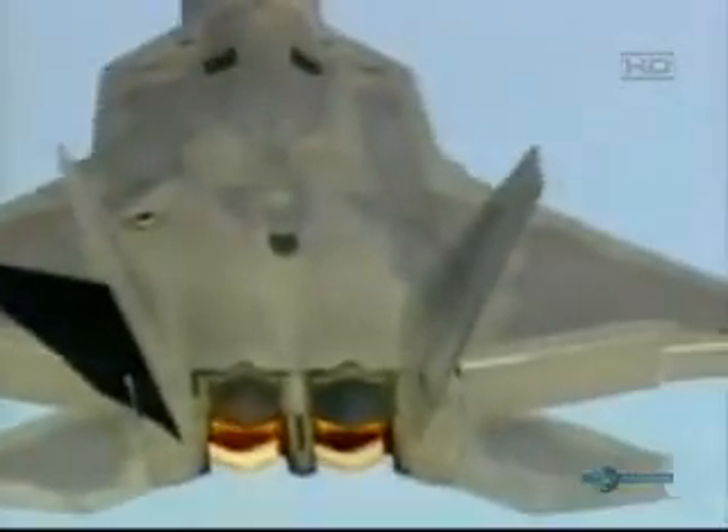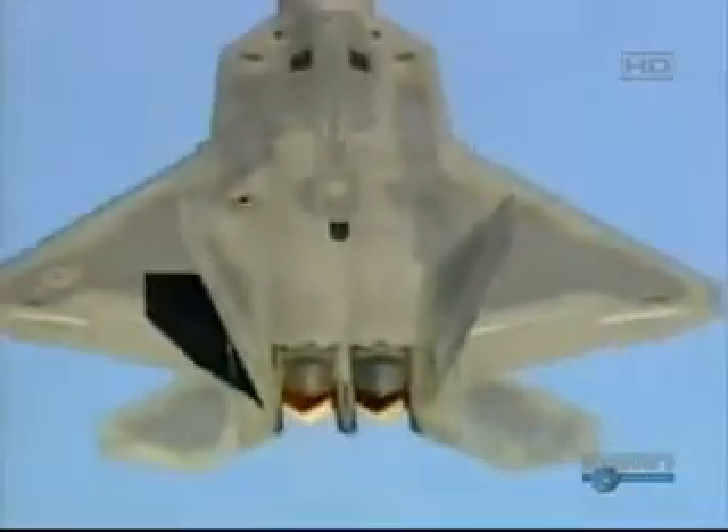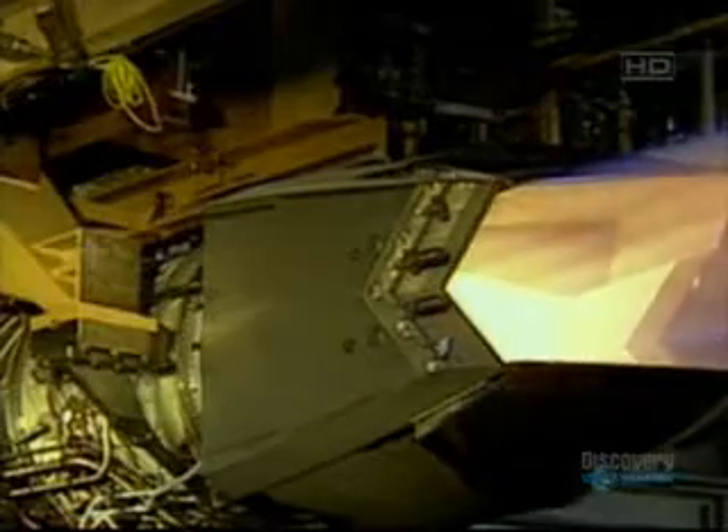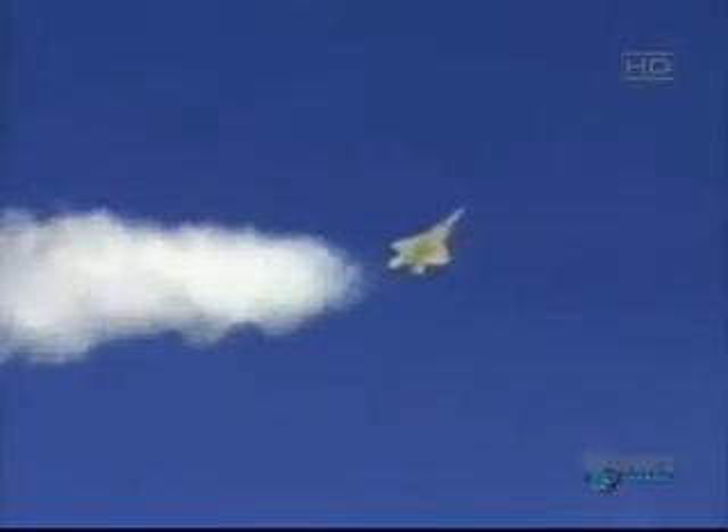The Raptor has one last trick up its sleeve: thrust vectoring. Inspired by the Harrier jump jet, it can direct the thrust from its engines up and down. It can't take off vertically or hover, but the system radically improves its air maneuverability. The thrust vectoring capability gives it an opportunity to turn a lot quicker and point its nose faster. In a basic fighter maneuver, he who gets his nose in a weapons envelope first wins the fight. With thrust vectoring, we can maneuver the airplane essentially twice as well as other aircraft.